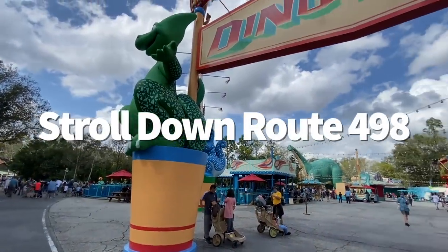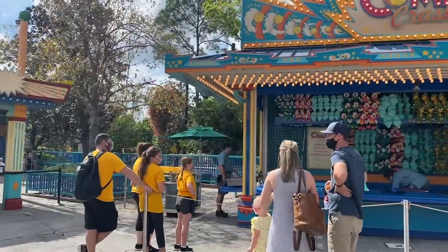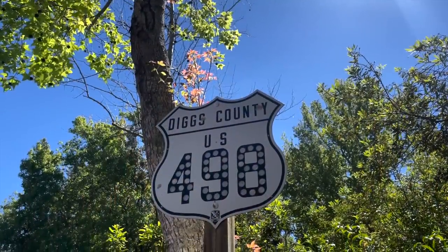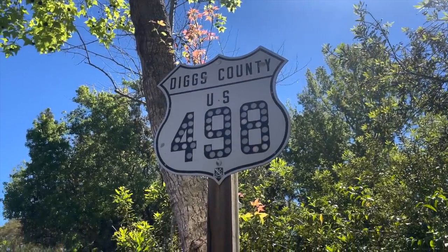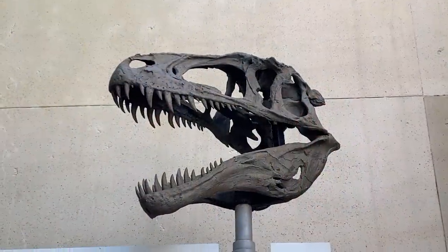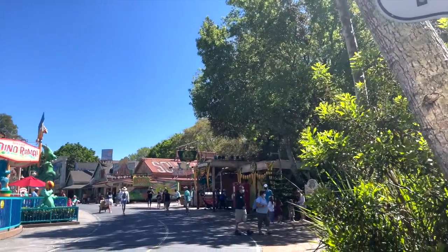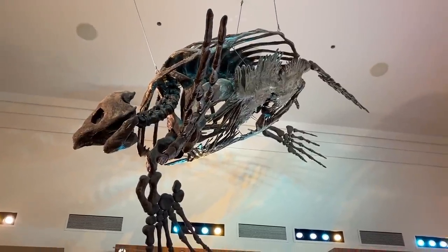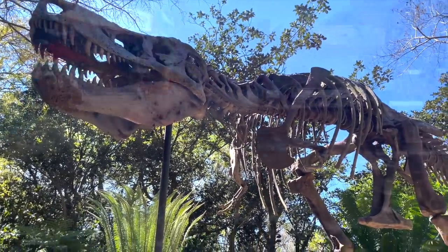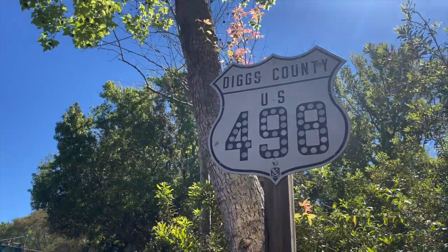Stroll down Route 498. Dinoland USA is probably one of the most overlooked areas of the park, yet it has some of the most elaborate theming. As the story goes, back in the 1940s, Dinoland was a quiet town off Highway 498 in Diggs County. Fossils were discovered near a local gas station, which caused paleontologists and graduate student assistants to travel into the sleepy town and form the beginning of the Dino Institute headquarters. You can even spot city signs around Dinoland that say 'Diggs County, US 498.' Route 498 isn't just a random number — it's a nod to the park's opening on April 22nd, 1998, hence '498.'